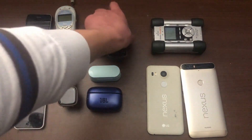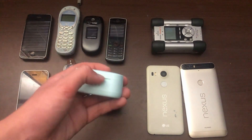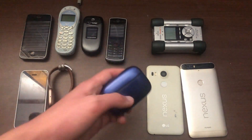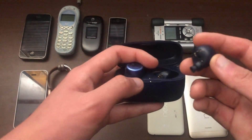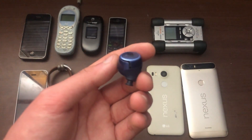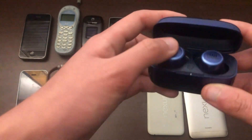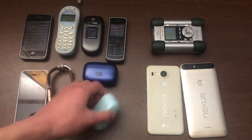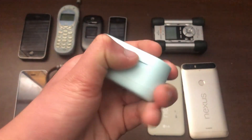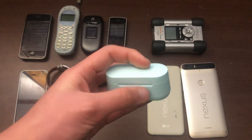These three phones I'm not even sure work. Then there are two sets of earbuds — here are some JBL ones. I don't know if they work; one of them is just cracked so I'm not even bothering testing them. Then there are these Walmart-branded wireless headphones — they probably work, I just don't test them because I have better headphones.